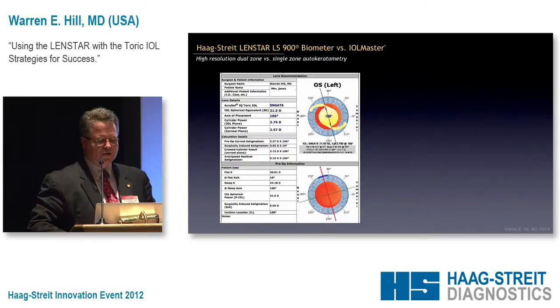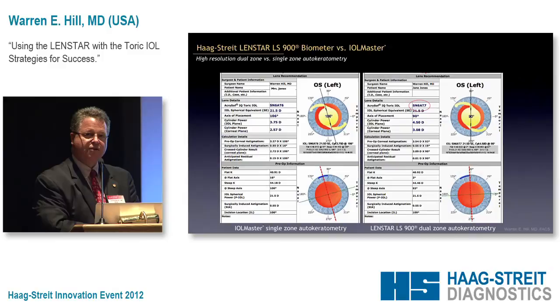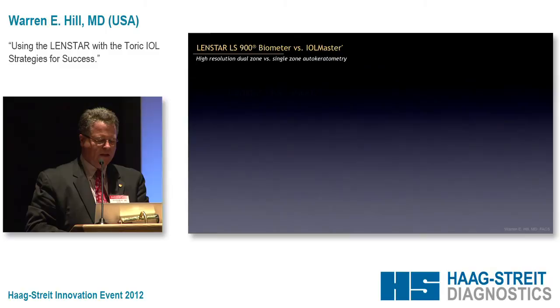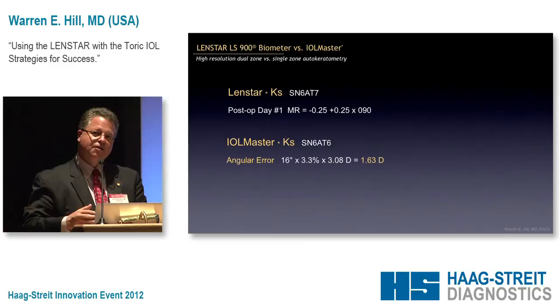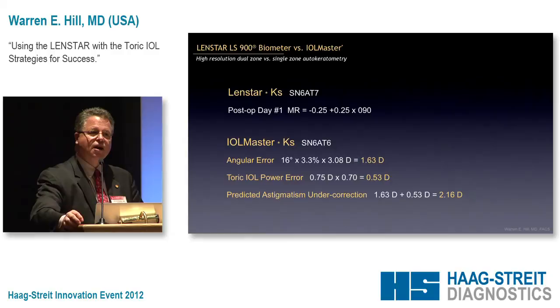If we do the calculation with the IOLMaster it calls for a T6 at a different meridian, versus a T7 with the LensStar. Remember, astigmatism is a vector, which means it has both magnitude and direction — you can get hammered equally well if you're off on the power or off on the orientation. We see the patient in my office, and day number one it works great. But let's look at what would have happened if we'd used the IOLMaster case — the magnitude was within a quarter diopter between the two instruments, but it was just the orientation of the steep meridian that was different. The angular error is greater than one and a half diopters and the toric IOL power error is a little more than one diopter — a two-diopter surprise that came completely out of nowhere using low-density keratometry.